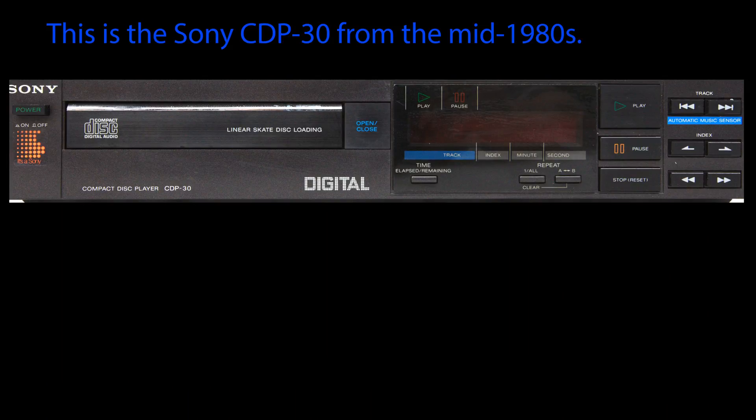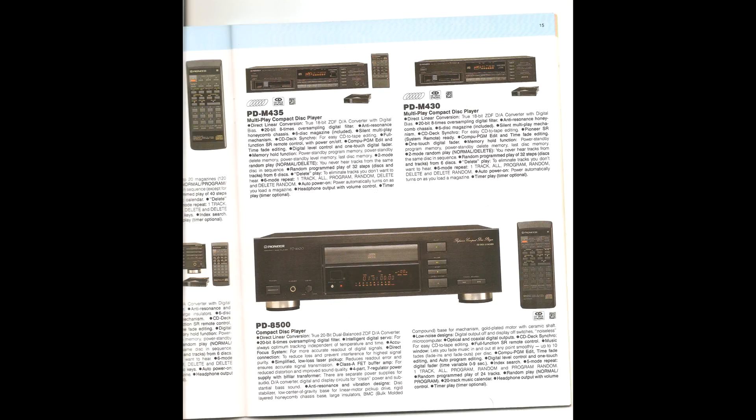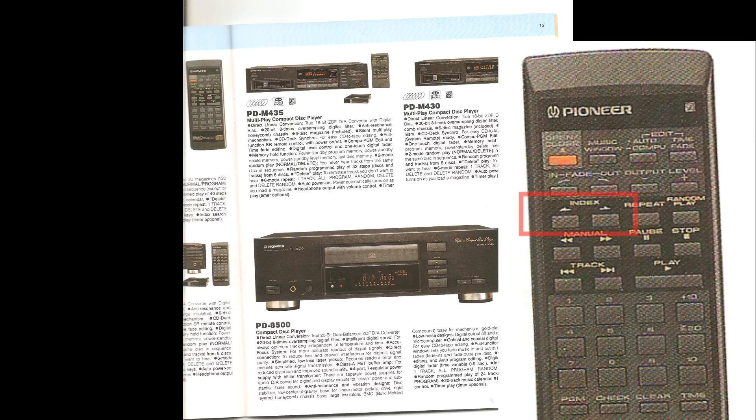I've never seen a CD player like that — it looks like something from the future, but it's from the 80s. That's the Sony CDB30 that I found online, which actually has index buttons. But in the 90s when I bought this, if you look at the catalog, you had to go up to several models to get actual index selection capability, and even then it was only on the remote.